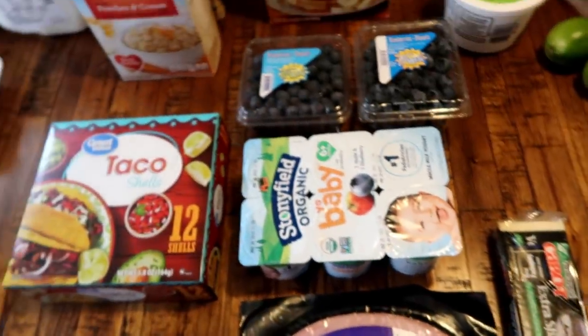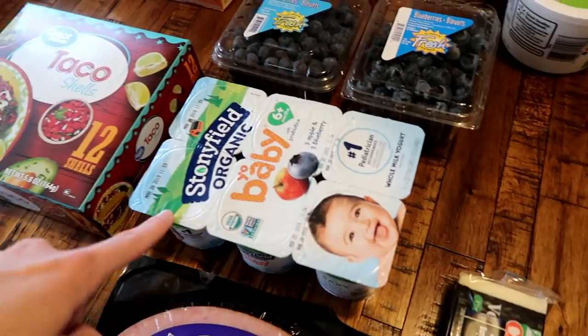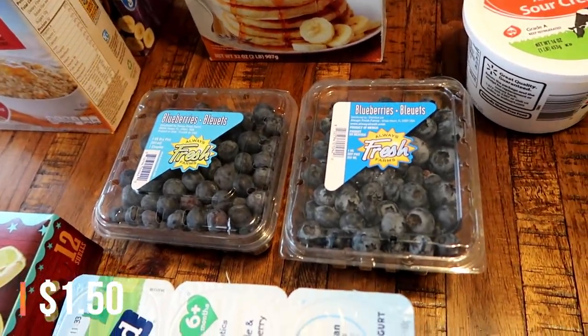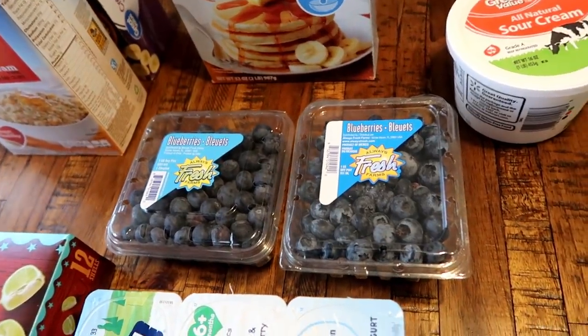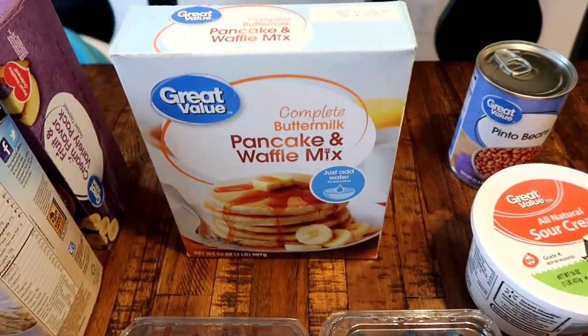I also got some extra sharp white cheddar cheese — that's what I use for the mac and cheese sauce. Then I got the babies some more of their yogurt. They really like the Stonyfield Organic apple and blueberry. I also got some more blueberries — I got a few cartons from Aldi a few days ago but those are pretty much already gone, so I went ahead and got some more.